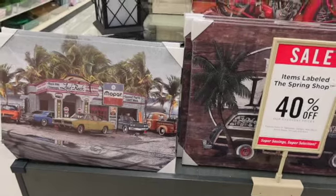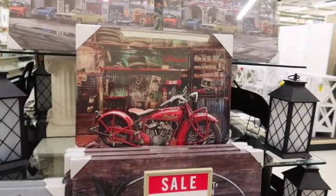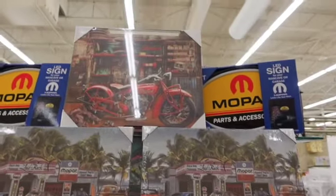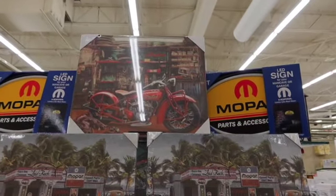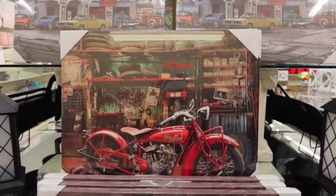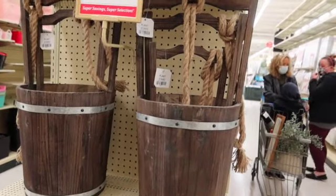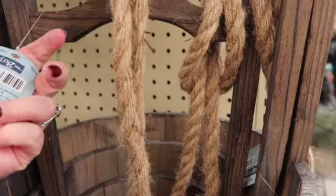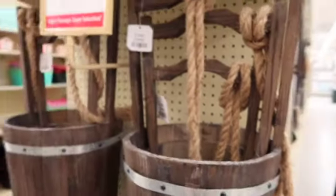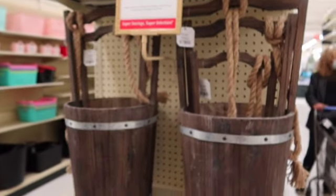And then behind me we have some garage-type, man cave-type photos. Look at these plant stands — these are neat. 40% off. The smaller one is $40, the larger one is $60. Those are neat.